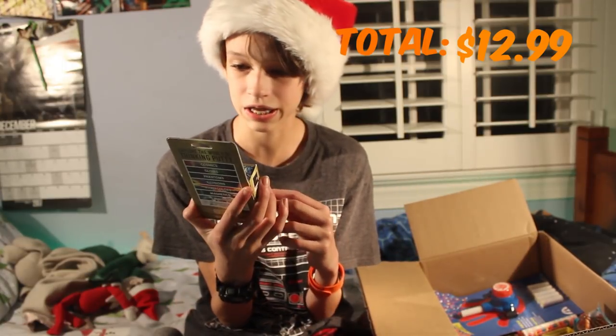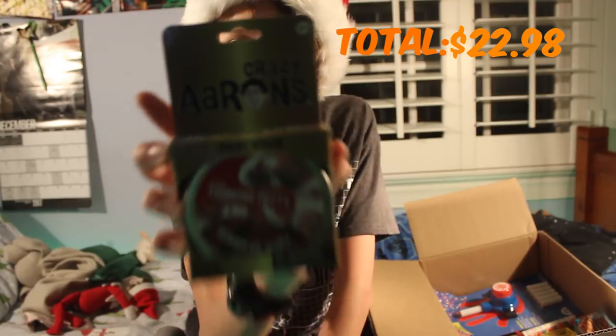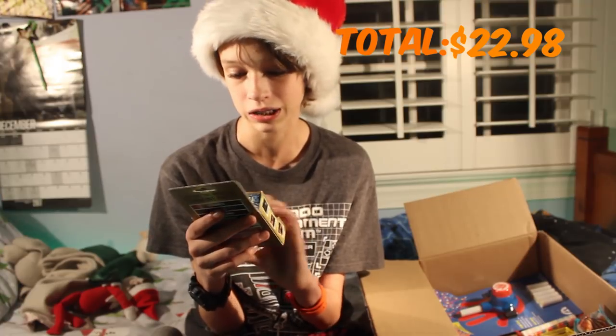The next thing I see is this Aaron's Sinking Putty. I actually already have some Aaron's Sinking Putty, not sure where I put it. This one is Burmese Ruby. Some of the other types are Cosmics, Glows, Phantoms, Illusions, Hypercolors, Magnetics, Precious, and Liquid Glass — and this is one of the Precious types. I'm excited to play with this.